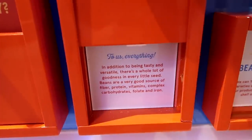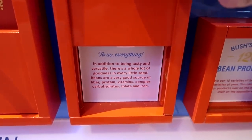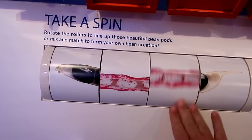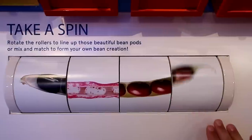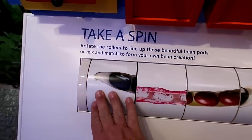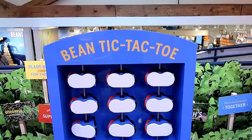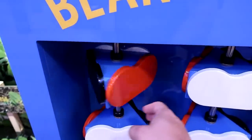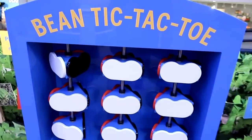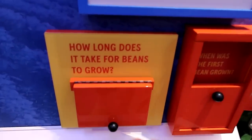In addition to being tasty and versatile, there's a whole lot of goodness in every seed — beans are a very good source of fiber, protein, vitamins, and complex carbohydrates. We can spin these to make hybrid beans — make a bean composed of every other type of bean on earth. There we go, a super hybridized bean! There's also a bean tic-tac-toe, but unfortunately I'm here by myself, so you can't play tic-tac-toe alone.